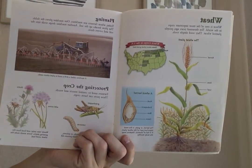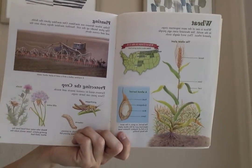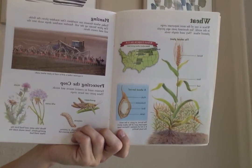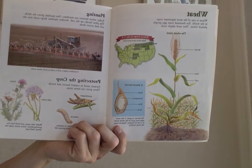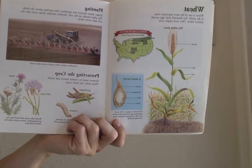Today, wheat farmers use machines. One machine plows the fields. The plow breaks up the soil. Another machine drops seeds into the soil and covers them up. Protecting the crop. Farmers need to control insects and weeds. These pests can harm the crops.